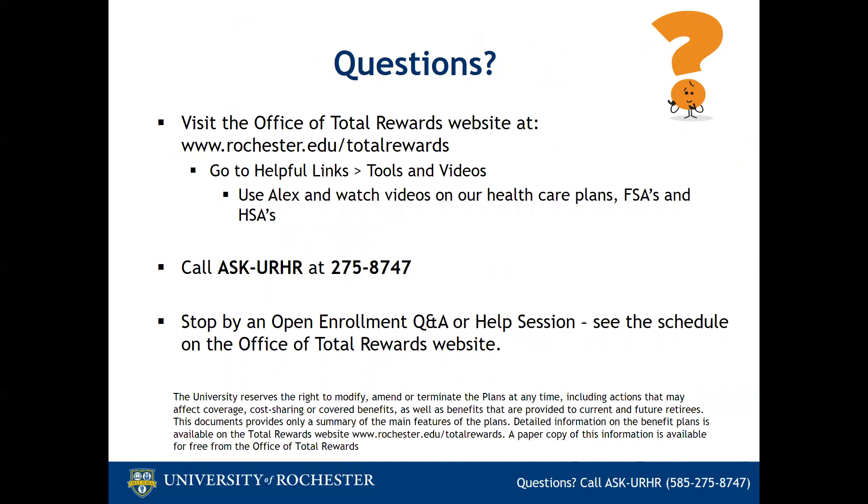If you have any questions about open enrollment, contact AskURHR. You can also stop by an open enrollment Q&A session or a help session — the schedule is on the open enrollment website. The Total Rewards website also has the videos that we mentioned and the ALEX tool as resources to help employees make their benefit decisions. Thanks for joining us today, and any questions that come up as you watch this can be emailed to TotalRewards@Rochester.edu.